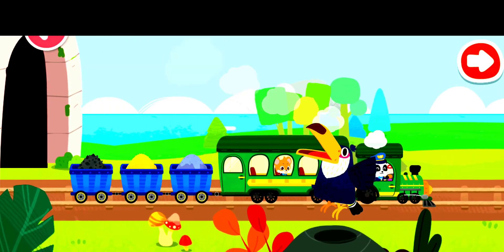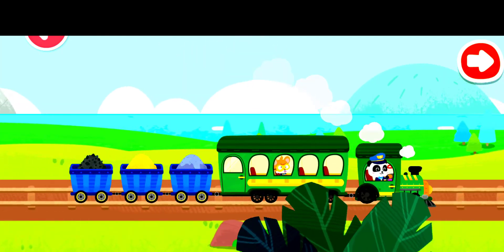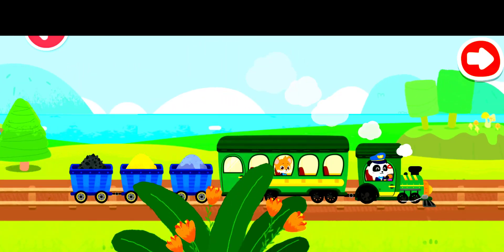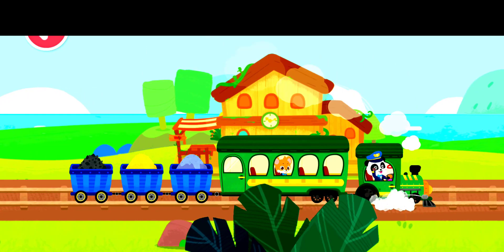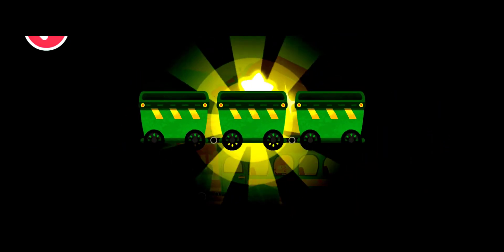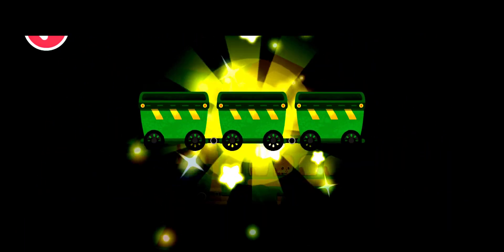Bye, Baby Bus train. Wow! You have arrived at the terminal. Here is a gift for you — have a look. Wow, congratulations! You have got a new train piece. Let's build the train now. Thank you, and I am going to...